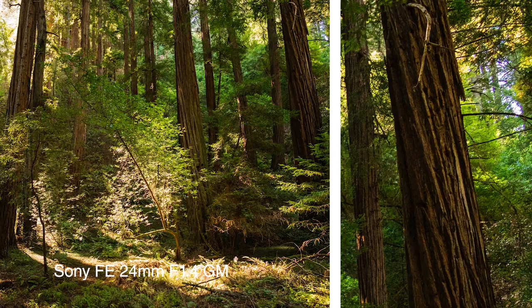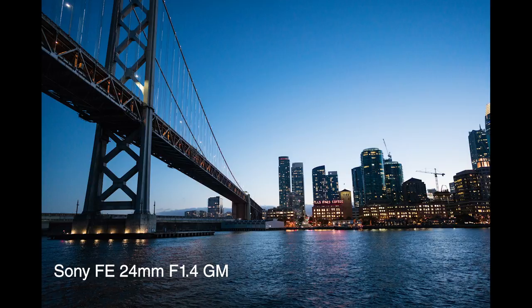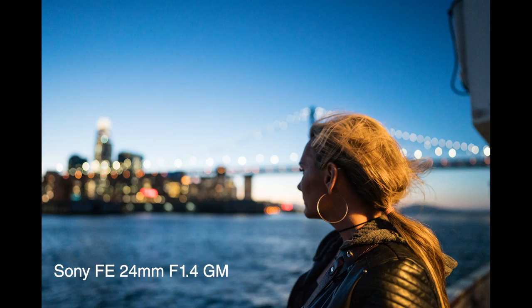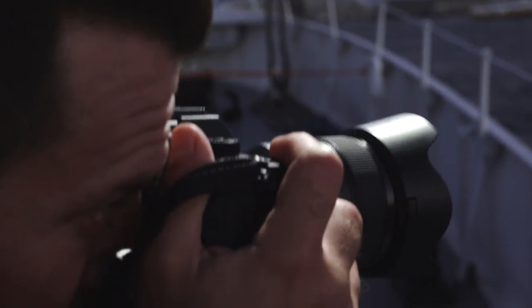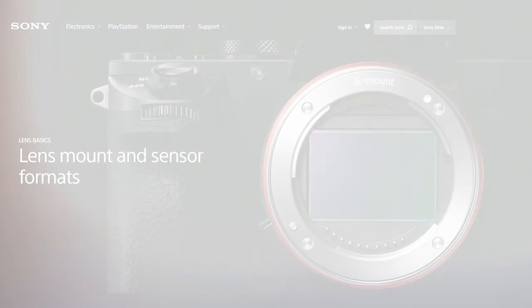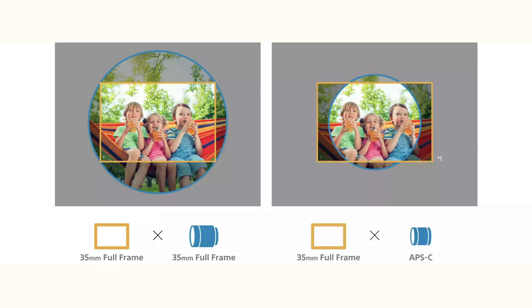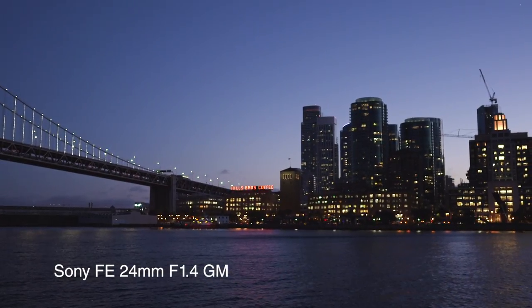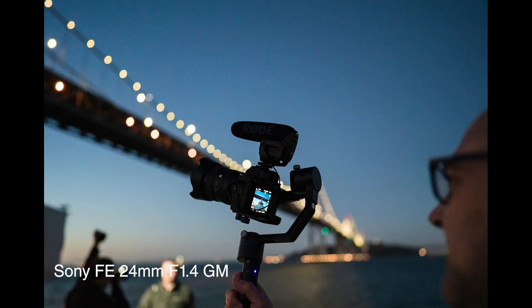The new lens design offers excellent corner-to-corner resolution at all aperture settings down to F1.4. It has an 11-blade circular aperture and maintains its circular shape even when stopping down one or two stops, which delivers beautiful round bokeh. This 24mm prime is the 30th native full-frame lens in Sony's lineup and, with one mount across multiple platforms, will provide full-frame shooters a new lens but also seamless capability with Sony's APS-C camera bodies and cinema cameras. I also captured video using this lens and felt it did a great job with autofocus, providing a lighter alternative to larger zoom lenses, especially when using a gimbal.